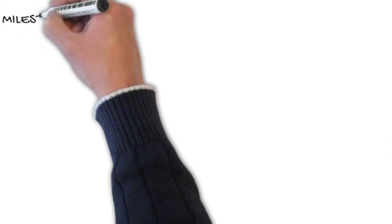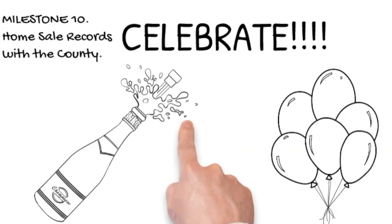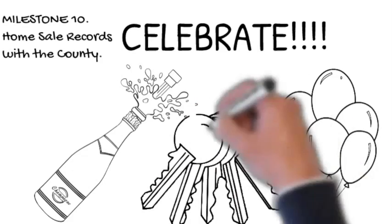Only one more step to go. Milestone 10: once the home has recorded with the county, it's time to celebrate. The home is now yours and it's time to start moving in.